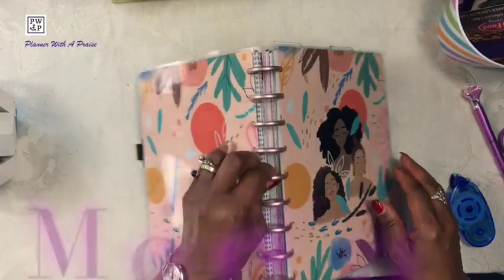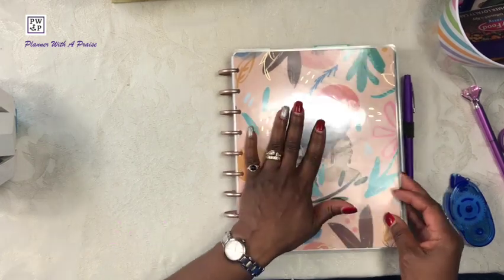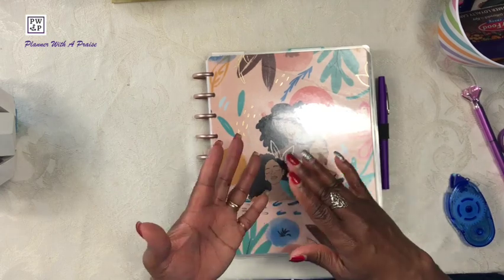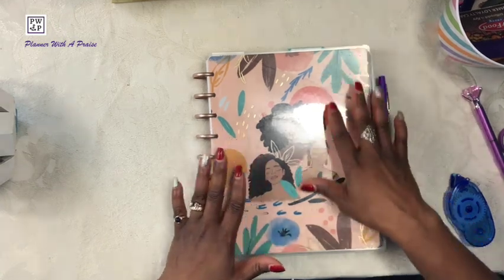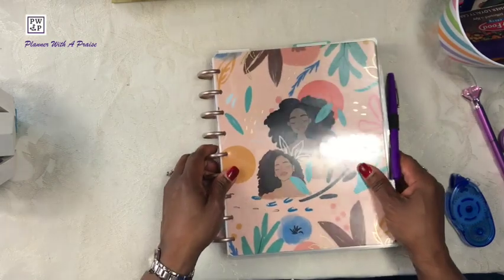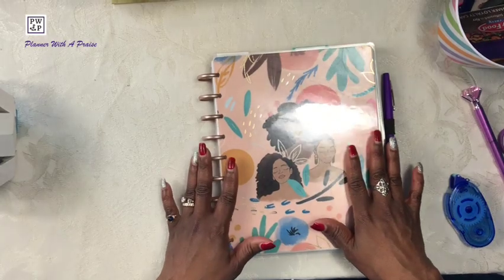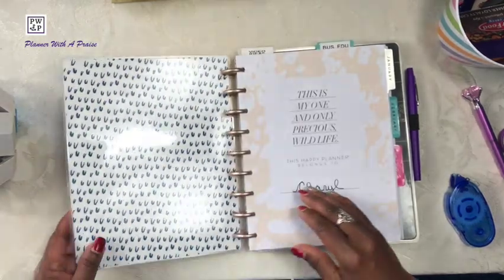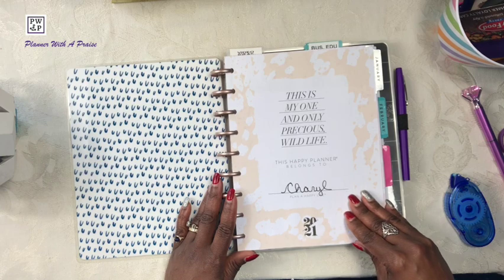The next part of this planner is my social media planner. In this planner I will be housing everything important regarding my YouTube channel and my Instagram. This cover is from the Happy Planner — they teamed up with Spoonful of Faith, I believe back in 2020, and were selling these covers on the Happy Planner website, and I made the purchase. Here is my cover page for the social media section of my planner.